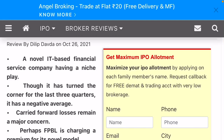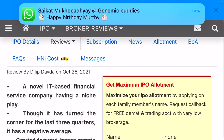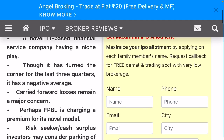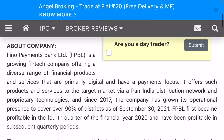Good morning friends. Here I am going to show you the latest IPO analysis. The IPO name is Pheno Payment. This is an IT financial services company that has turned the corner. The last three quarters have negative average; carried forward loss remains a major concern for the company. Risk-seeking, cash-surplus investors may consider parking funds.